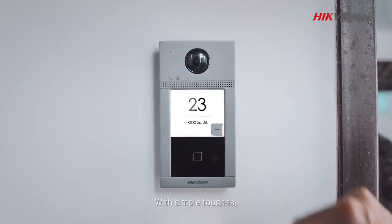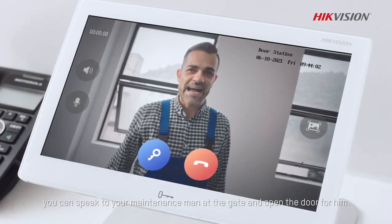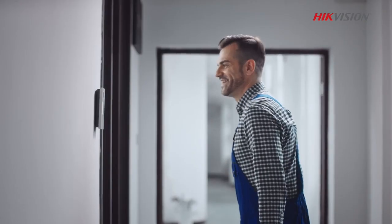With simple touches, you can speak to your maintenance man at the gate and open the door for him. The door is open.